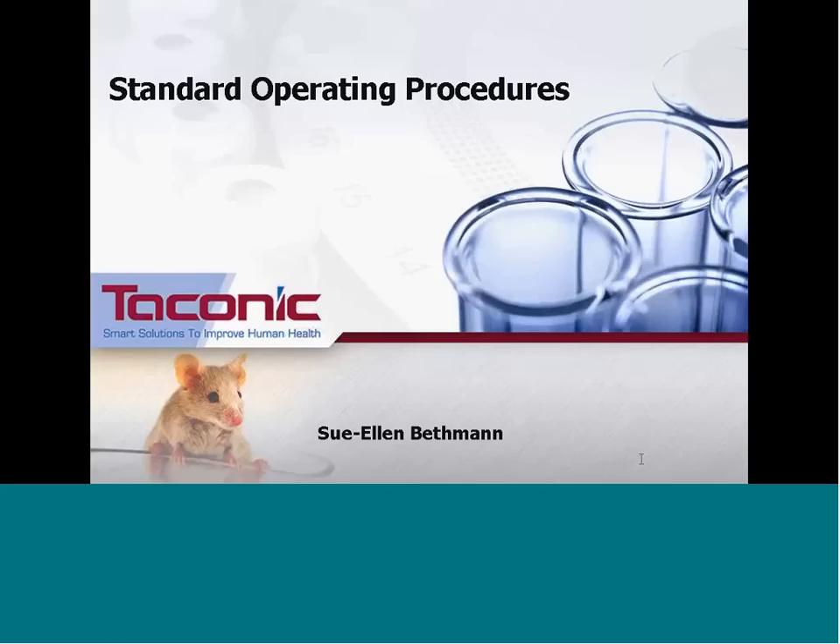Hello, thank you Margit, and thank you everybody for taking the time today to attend this webinar. Today I will be discussing some tips and tricks to keep in mind when writing standard operating procedures, which at times can seem like a daunting task. I really hope to break it down and provide useful information to assist you in both writing SOPs and when it comes time to review and revise them.